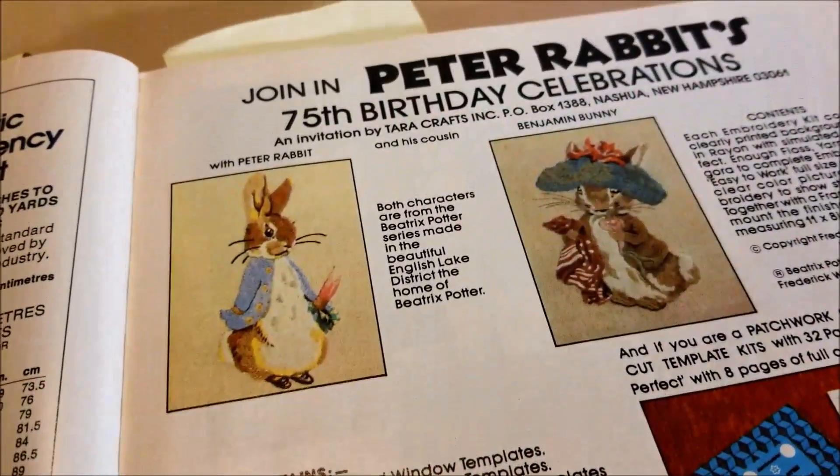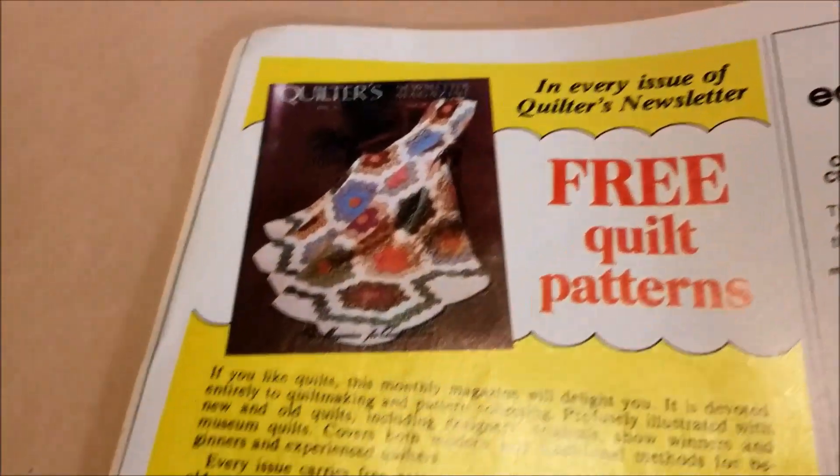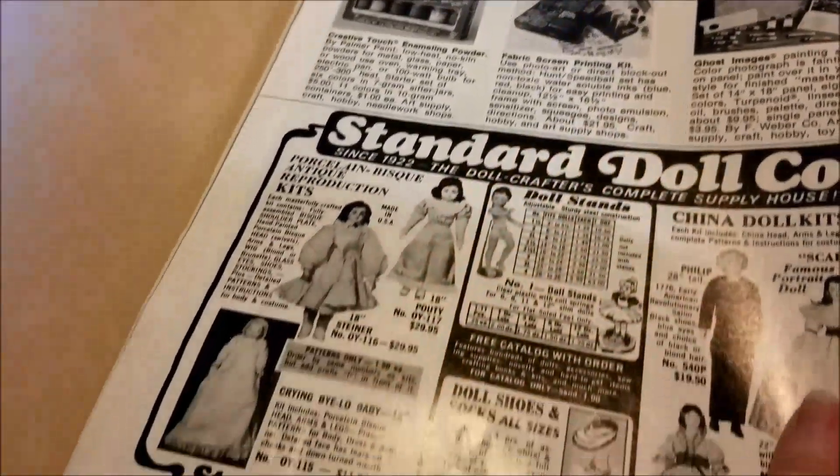Peter Rabbit! I was just doing a video about Peter Rabbit cross stitch and Quilters Newsletter Magazine. I've got so many back issues of that and have made so many quilts. The ads are fun.